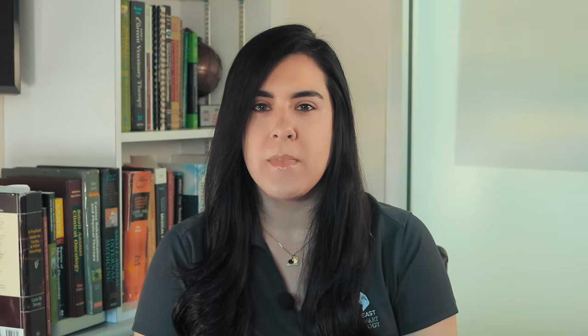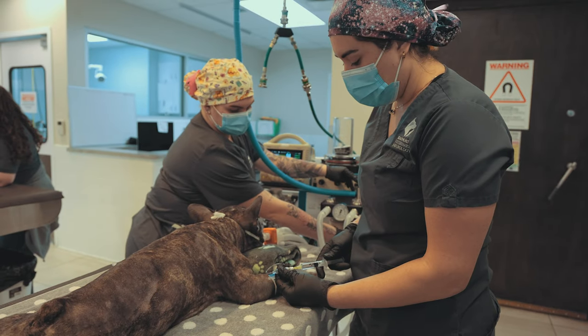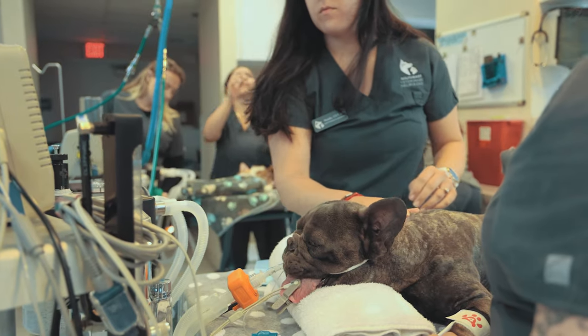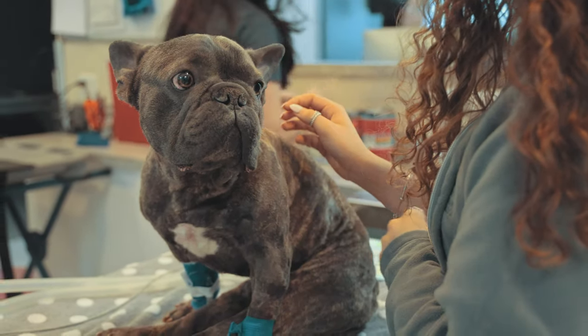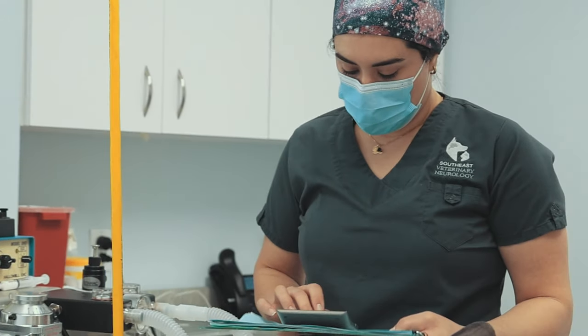Like any medical procedure, anesthesia carries risks. However, deaths related to anesthesia are very unusual. As research and technology have developed, pet anesthesia has become much safer than it was several years ago. When it comes to safety, the veterinary staff's knowledge and training combined with how the patient is monitored are what make the difference.